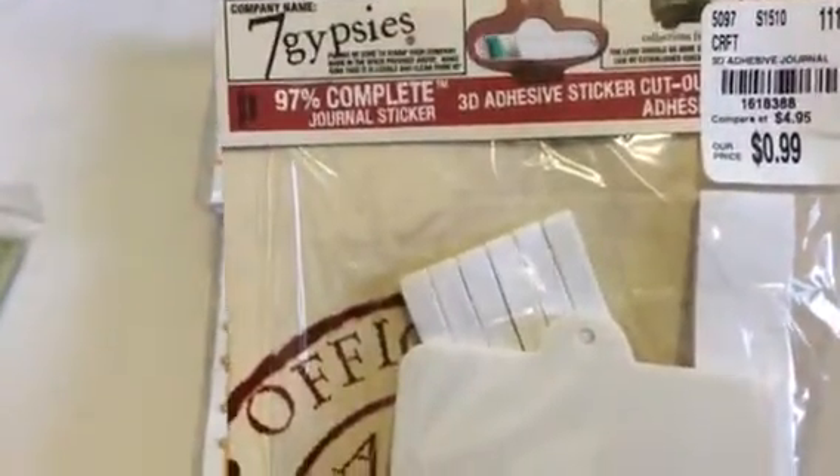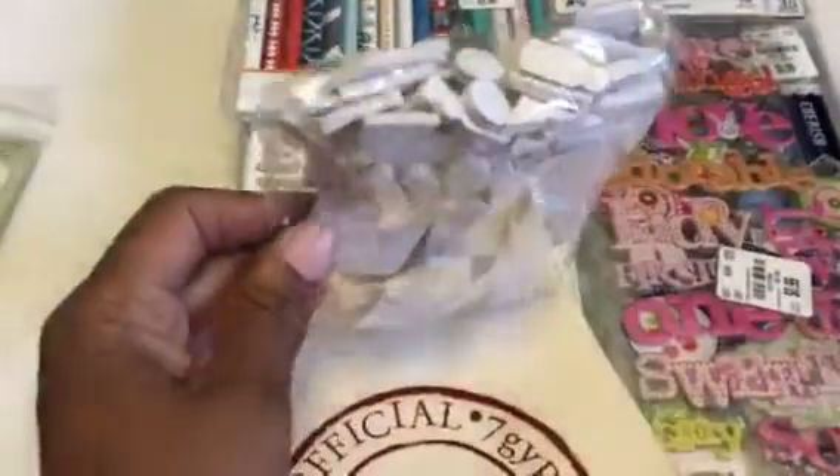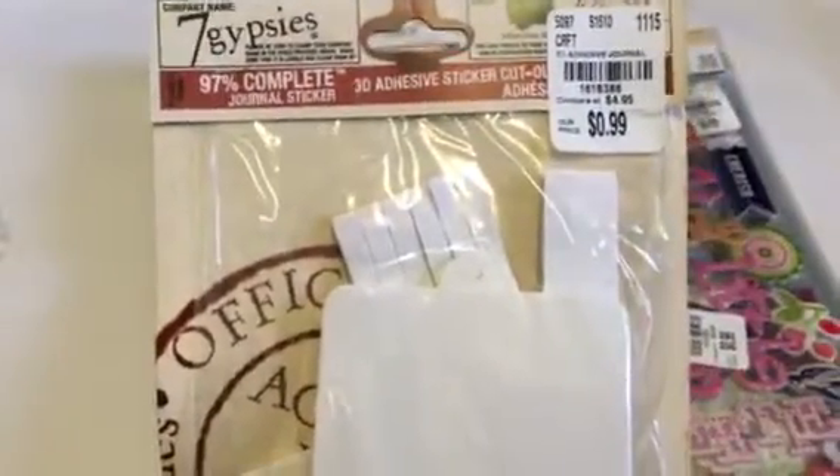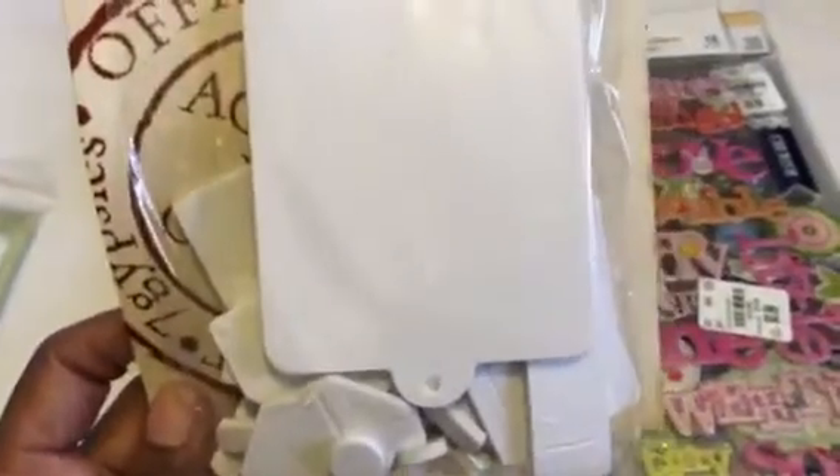I also found this pack of adhesive sticker cutouts — I had never seen that before. It's just different shapes, a whole package of them. I thought that was cheap; I don't know why I picked it up, it's just adhesive, but at 99 cents you can't beat it.